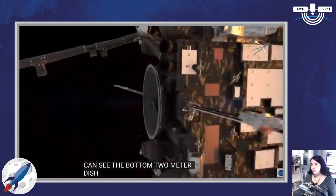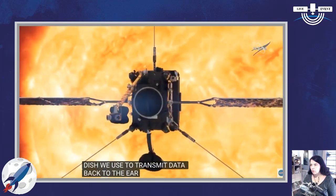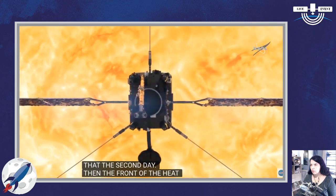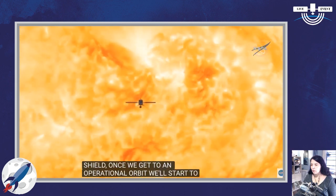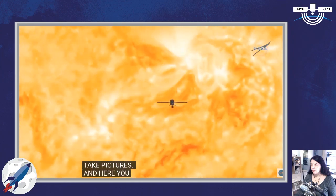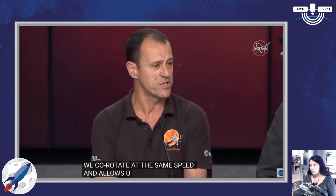You'll see this door starting to open on the front of the heat shield. Once we get to an operational orbit, we'll open those doors and start to take pictures. In the operational orbit, we actually co-rotate with the sun — the sun rotates once every 25 days, and when we're at the closest point, we co-rotate at the same speed. It enables us to follow anything happening on the sun's surface for a number of days and study it as it evolves. It's going to be a really exciting mission.